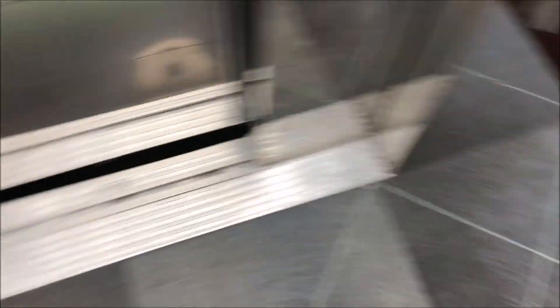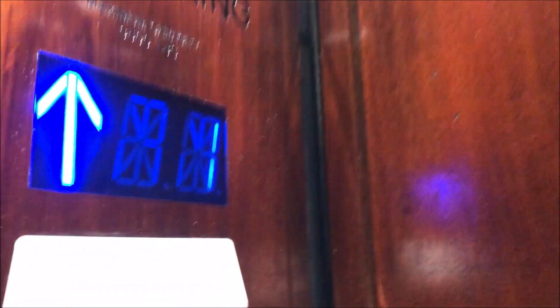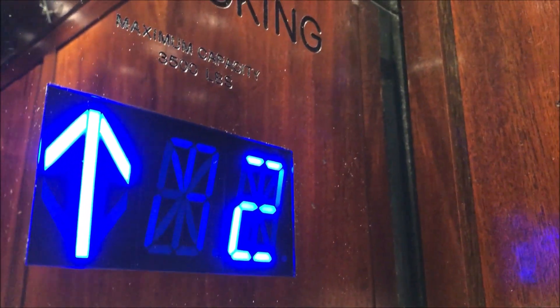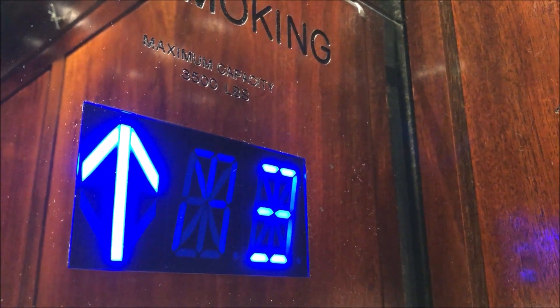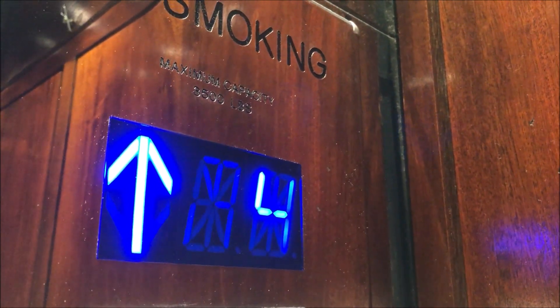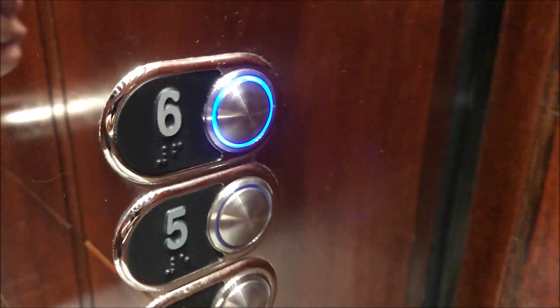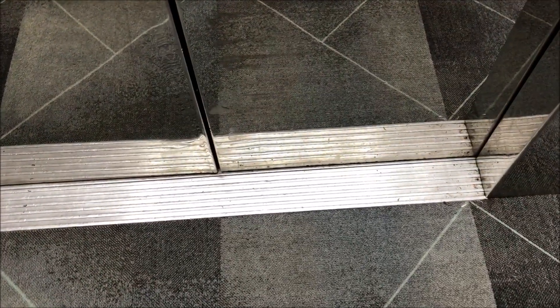I'm going to cap you real quick. It's very tall. This might be the same. 3,500 pounds capacity. Let's go to six. Sixth floor. That is one weird buzzer.